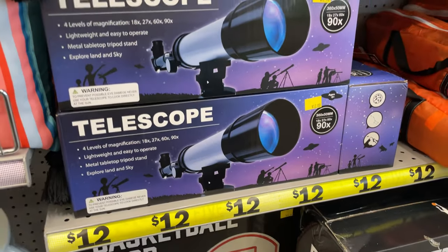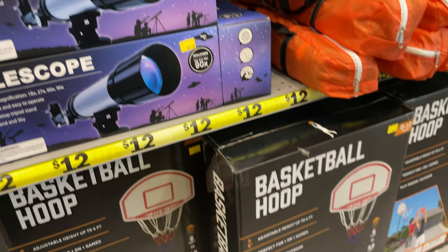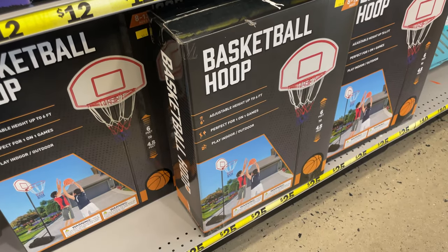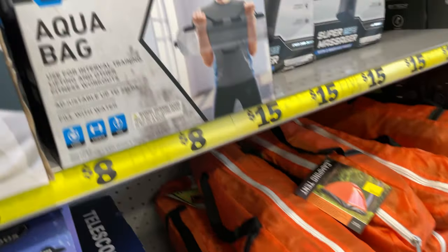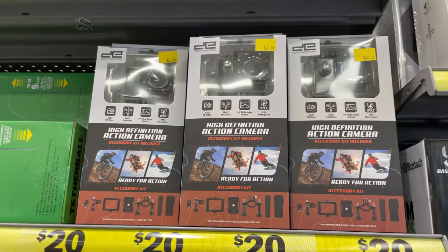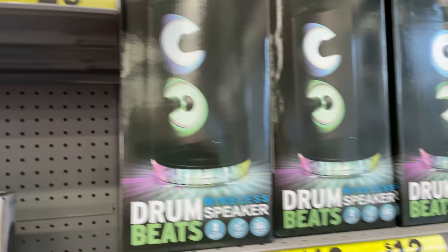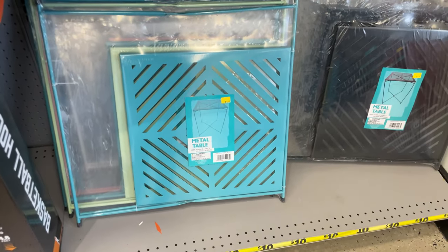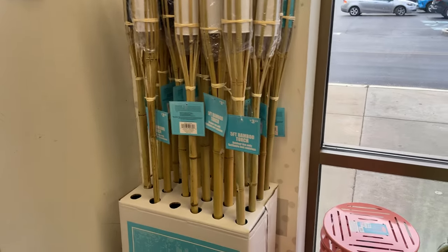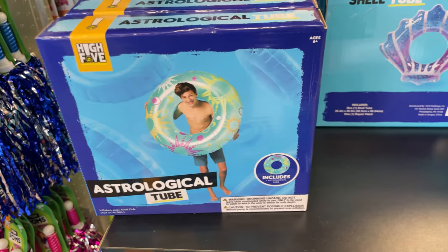They have fitness items that are five dollars and beyond. There's a cool telescope for $12 — I might get that for my daughter. Coming up, there's a basketball hoop for $25, more fitness stuff, something like a GoPro for $20, a Bluetooth speaker, and a karaoke machine for $12. They also have metal tables and tiki torches for only $3.25.